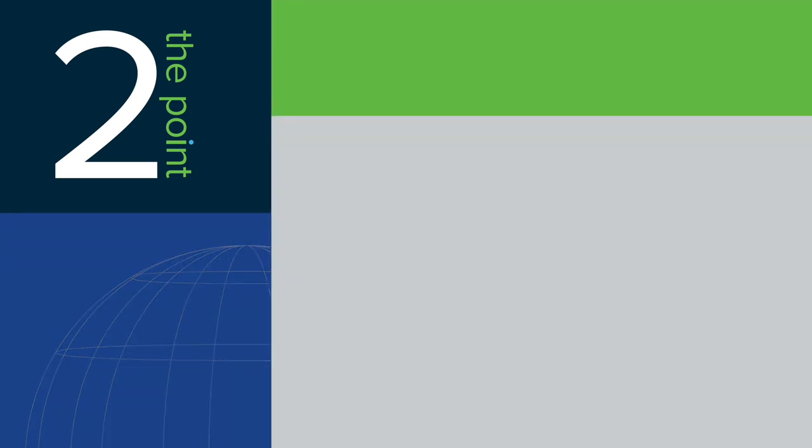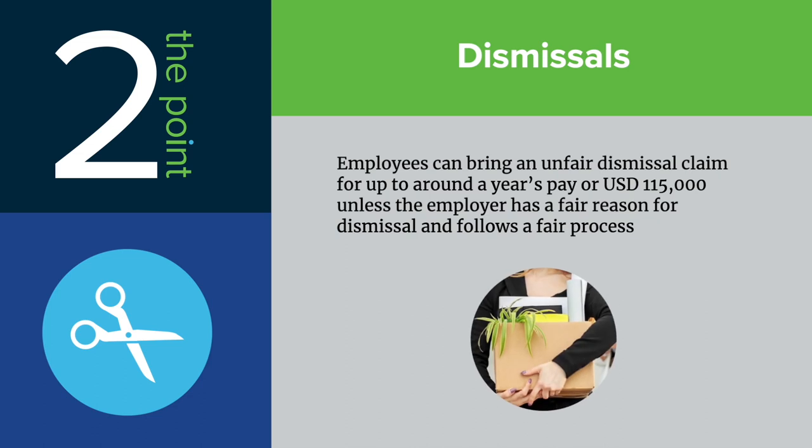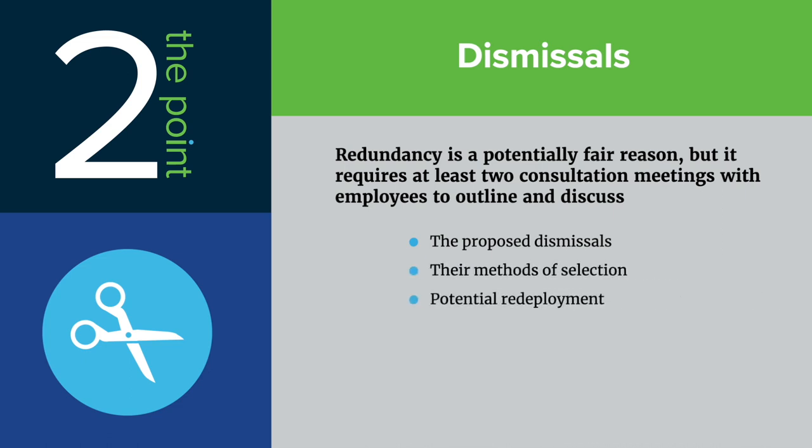The story is different for those with more than two years of service. Those employees can bring an unfair dismissal claim for up to around a year's pay or $115,000, unless the employer has a fair reason for dismissal and follows a fair process. Redundancy is a potentially fair reason, but it requires at least two consultation meetings with employees to outline and discuss the proposed dismissals, their methods of selection, potential redeployment, and other topics before the dismissal is effected. This adds two to four weeks onto the process and requires prior planning.